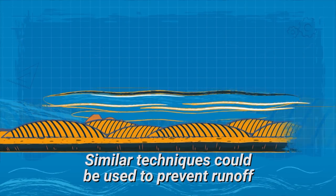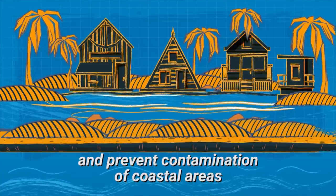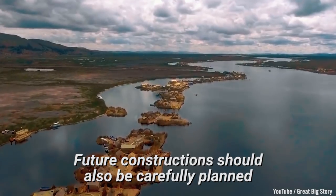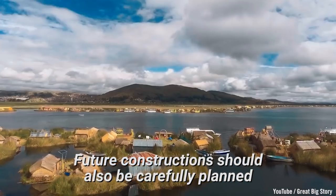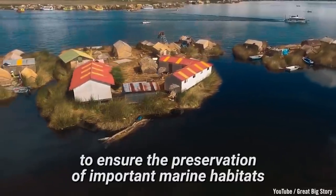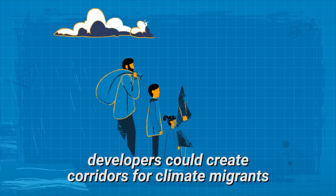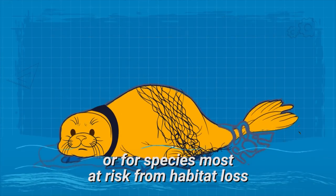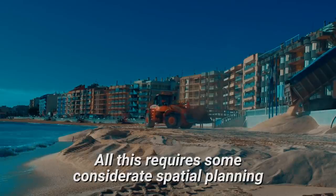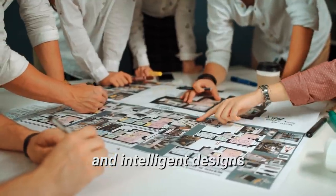China is developing sponge cities which use permeable surfaces and green infrastructures to reduce water runoff from cities. Similar techniques could be used to prevent runoff from artificial islands and prevent contamination of coastal areas. Future construction should also be carefully planned to ensure the preservation of important marine habitats. Instead of fragmented seascapes, developers could create corridors for climate migrants or for species most at risk from habitat loss. All this requires some considerate spatial planning and intelligent designs.